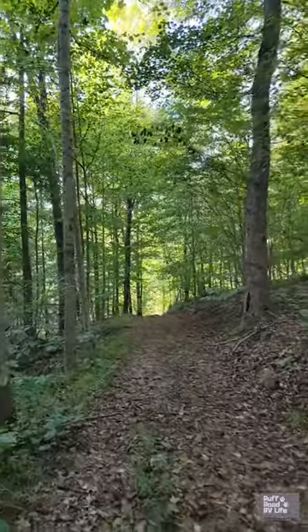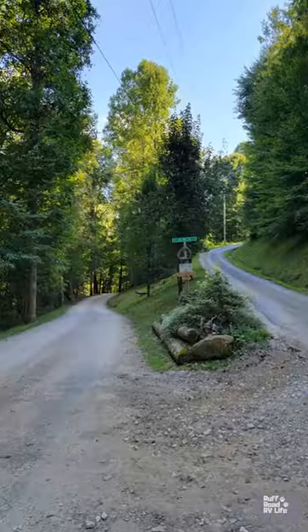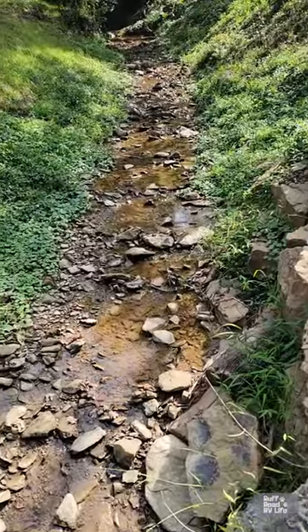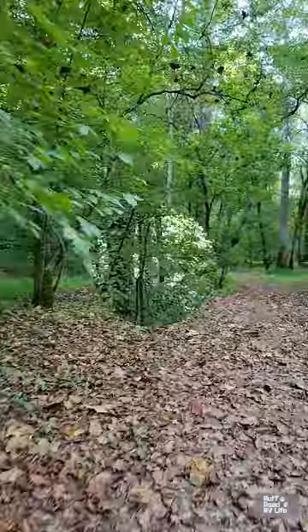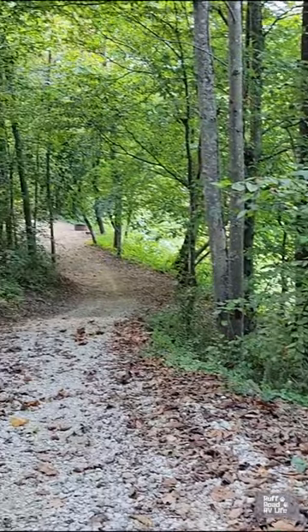Very beautiful wooded setting. There are trails here, and there is an upper level with a pond. We're down here by the creek, which is nice, and you can easily get a mile in. You can go down and walk along the river, which is not very far from here.